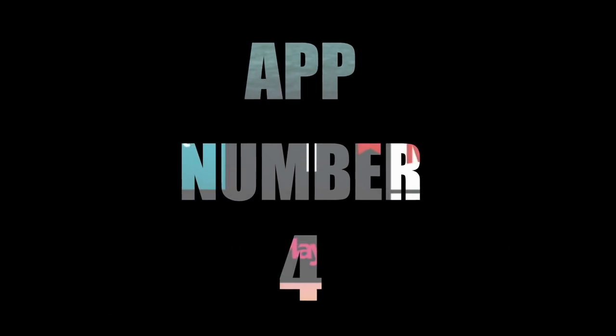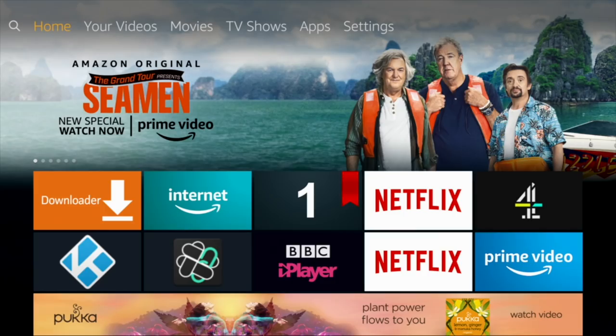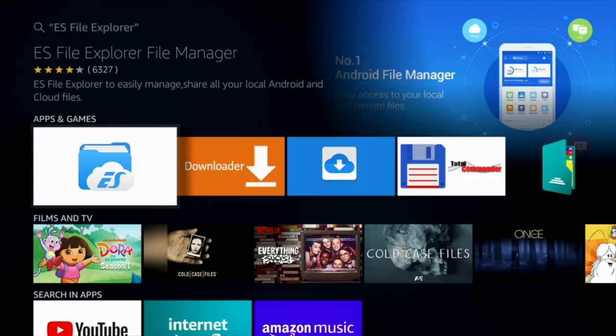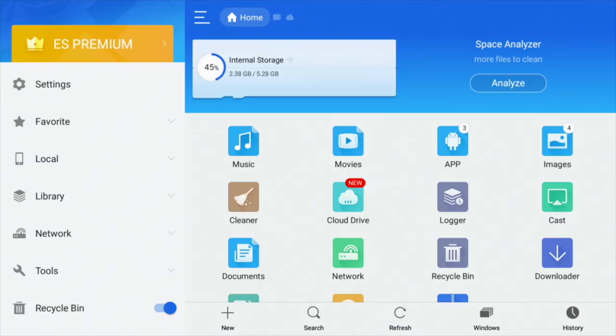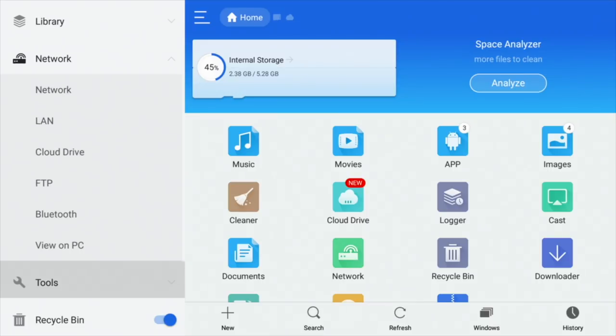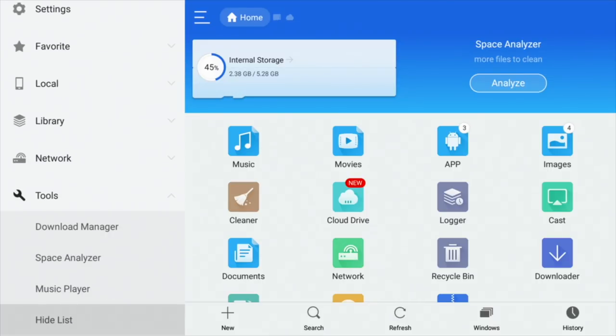Next we have another essential app — ES File Explorer. It's basically just like the File Explorer you've got on your PC. You can reach all the files that you can't normally reach as standard on your Fire TV Stick — so you can analyze your storage, access your network, and there's a handy tools section as well. There's so much you can do with it, I could probably do a complete video on ES File Explorer.